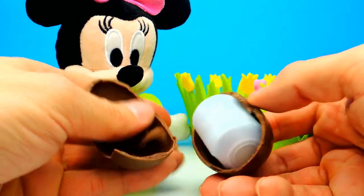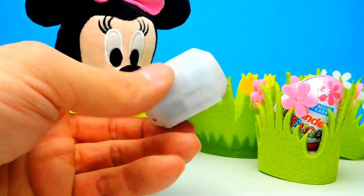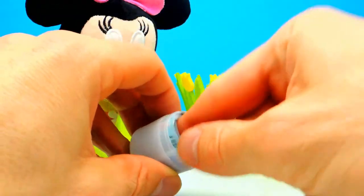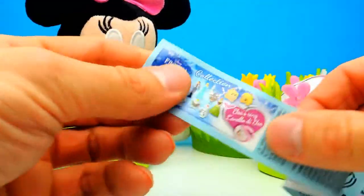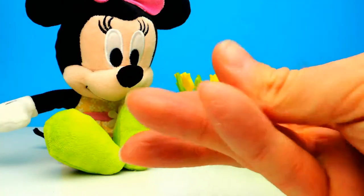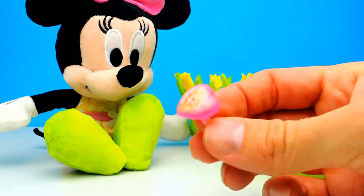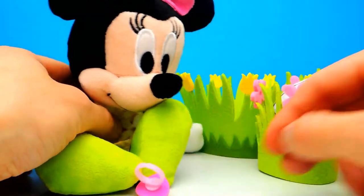Minnie Mouse and I are already so excited, let's see what we get. And whoo — this is not a little Elsa toy, but it's a ring with Elsa on it, that's cool! Here on the right side you can see the ring. I don't think it fits my finger, but look at Elsa — she's so awesome, and I love the pink color.